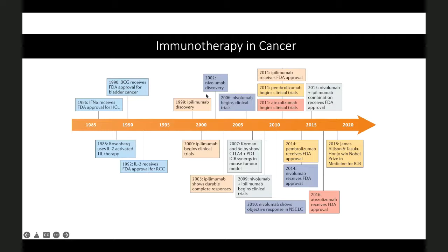The immune checkpoint inhibitors were discovered, enrolled in clinical trials, and the first FDA-approved immune checkpoint inhibitor came in 2011, which was ipilimumab. In the next 10 years, we have seen at least seven or eight new agents coming in, which have been FDA-approved and commonly used in clinical practice.